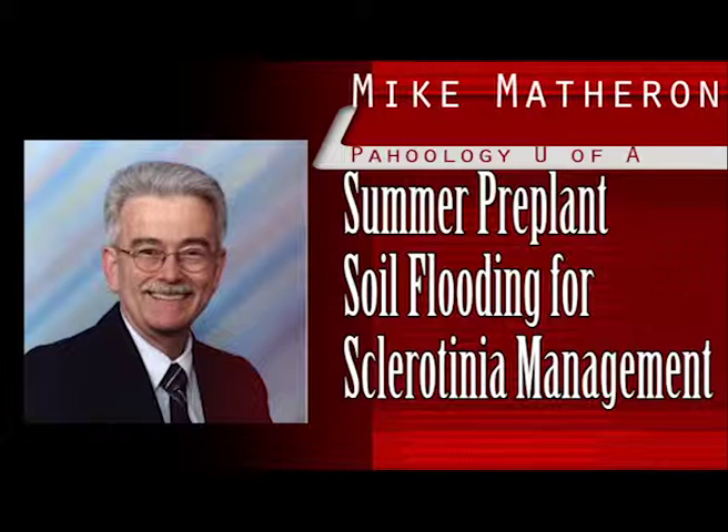The two fungi that cause lettuce drop, Sclerotinia minor and Sclerotinia sclerotiorum, carry over in fields between crops of lettuce as small black structures called sclerotia. These fungal propagules function like seeds, remaining dormant until they germinate in cool, moist soil and infect lettuce plants. Many sclerotia decay naturally over time. However, sufficient numbers can remain in a field after one or more years to cause lettuce drop when a planting is established.